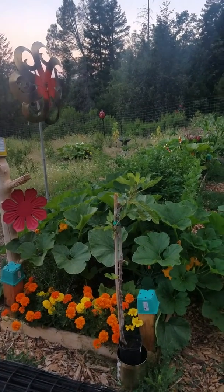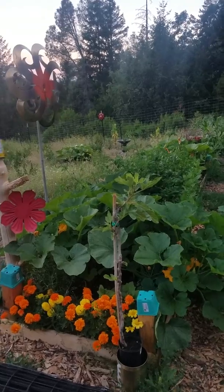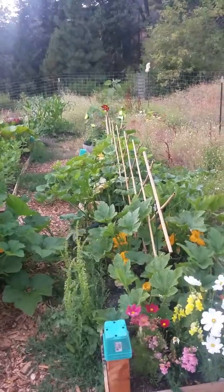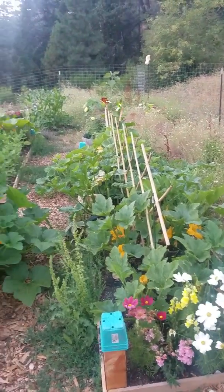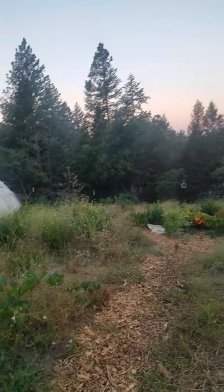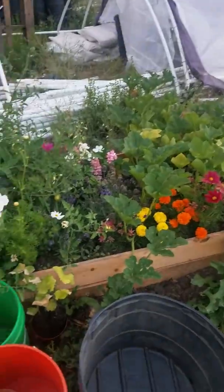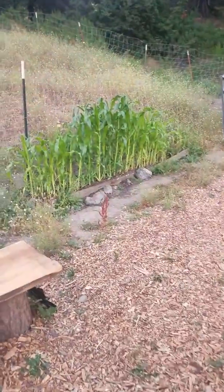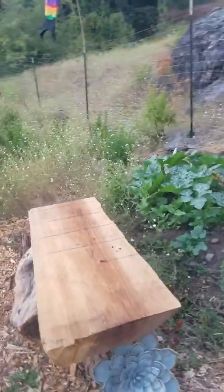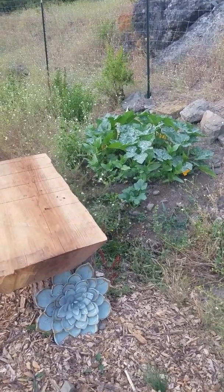Good Monday morning update, organic ranch and off-grid fans. As you can see the garden has been growing like mad — everything looks really fantastic down here. Pumpkins are starting to get pretty big, corn is getting really nice and tall, and the mound of pumpkins I planted a couple weeks ago that were so tiny look really great.